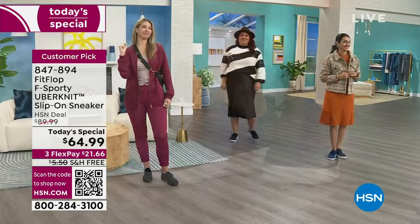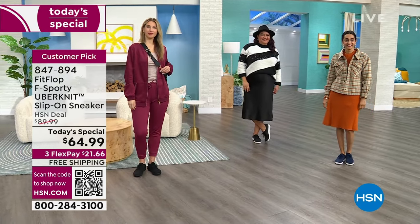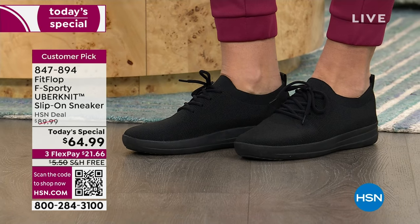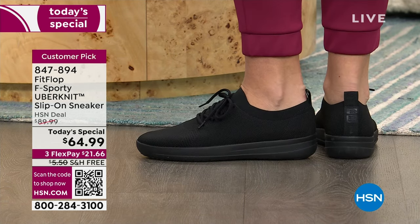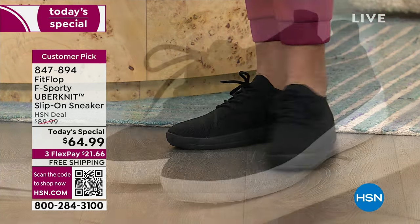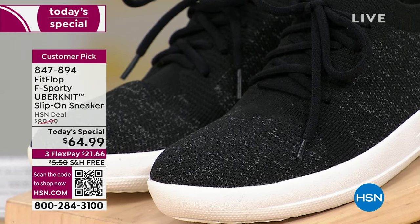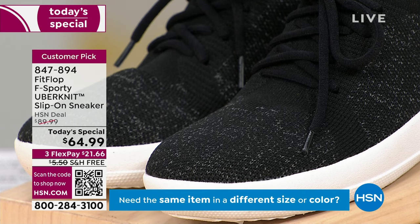Finding even a size 10 can be hard. We want to give all the size inclusivity we can. Sizing runs 5 to 12: sizes 5 through 9 are available in half and whole sizes — specifically 6.5, 7.5, and 8.5 for halves. Sizes 10, 11, and 12 are whole sizes only. If you're a half size, size down. That wider-than-average toe box will give you plenty of room. FitFlop maintains that wider fit to keep the APMA seal of acceptance.